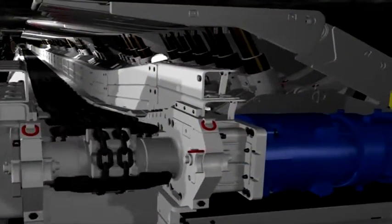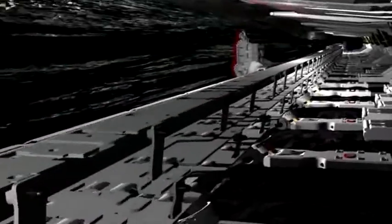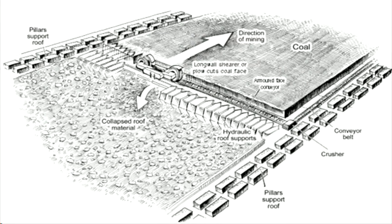When mining coal underground, longwall mining is a highly productive, efficient and safe way of doing it. The coal seam is mined cut by cut with a plough or a shearer until a complete panel is mined out. Such a longwall panel would typically be three to four kilometers long and 250 to 400 meters wide.